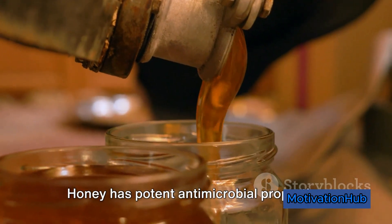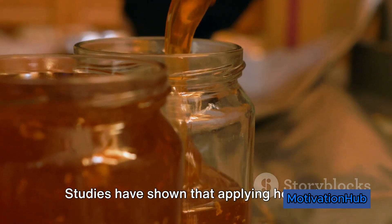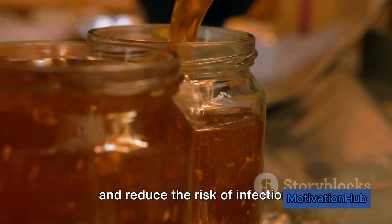Honey has potent antimicrobial properties and promotes wound healing. Studies have shown that applying honey to wounds can accelerate the healing process and reduce the risk of infection.